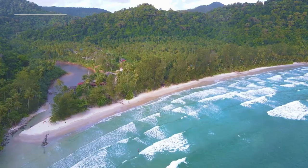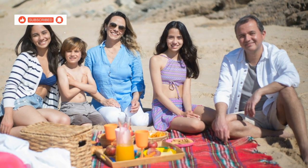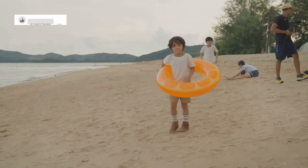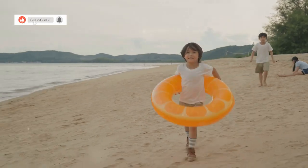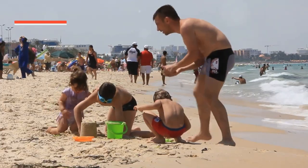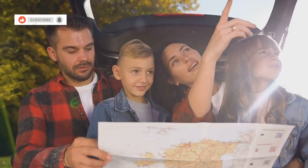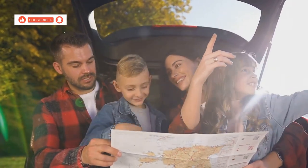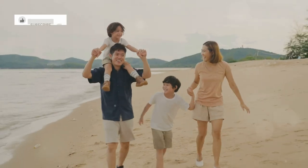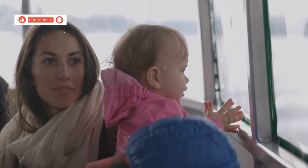As our journey through the enchanting island of Koh Chang draws to a close, we're left with a heart full of memories and a longing to return to this tropical paradise. From the tranquil beaches to the lush jungles, from thrilling adventures to meaningful encounters, Koh Chang has truly captured our hearts. Whether you're looking to relax on the beach, explore the island's natural beauty or engage in thrilling activities, there's something for everyone in the family to enjoy. So pack your bags, gather your loved ones and embark on your own unforgettable adventure to Koh Chang, where memories are made and the spirit of adventure and discovery awaits.